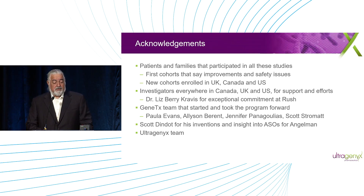I want to thank families for participating and tolerating the long delays and challenges, and certainly investigators in the UK, Canada, and the US for all the support. Thank you to Dr. Barry Kravis for exceptional commitment, the genetics team, Allison, Paula, Jennifer, and Scott Dindo — who gave us the insights and inventions that put us in position to potentially do something amazing for the Angelman community. Thank you.